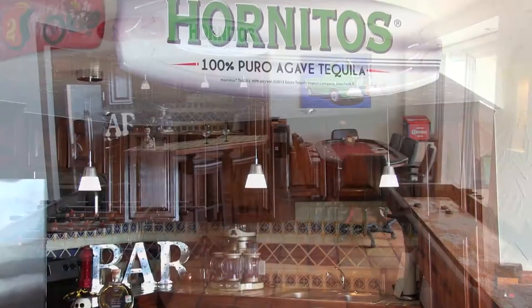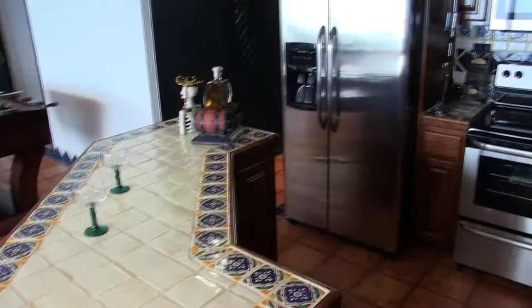A professionally appointed game room with festive accents and a fully outfitted bar is ready to host all of your grand events in La Jolla Del Mar.